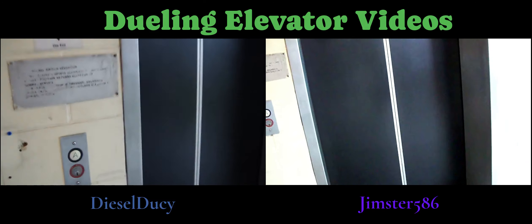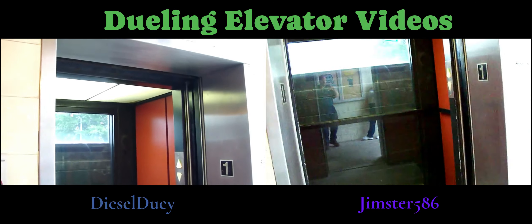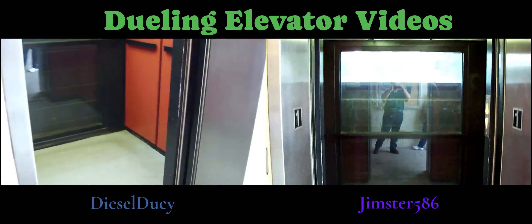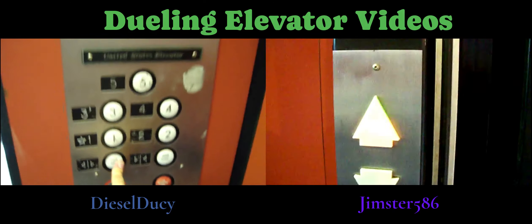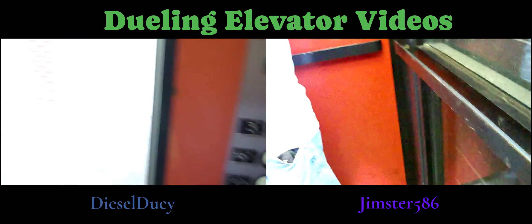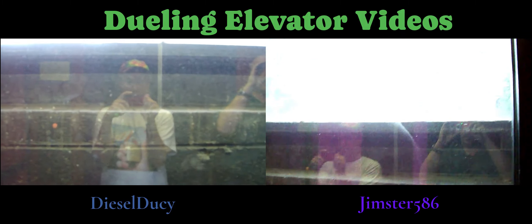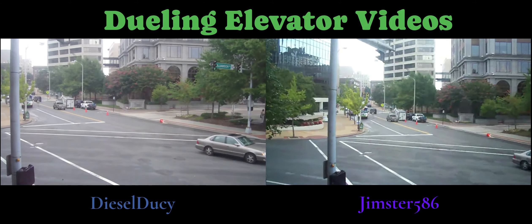Now we'll look out the window. This actually is one of my favorite elevators, because for a U.S. elevator this is an exception to the rule, and this actually works. We're going to go up to five — we'll get a nice view going out the window. Here we go. That is nice.